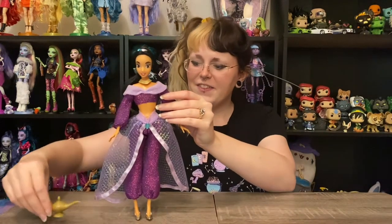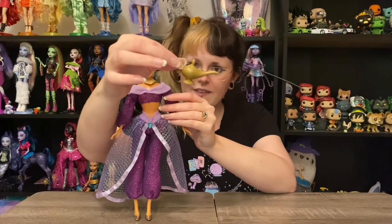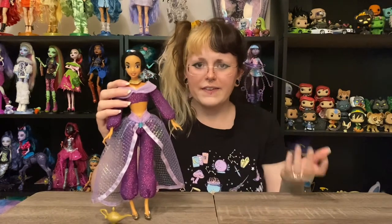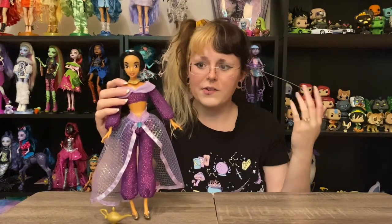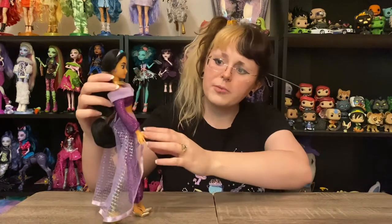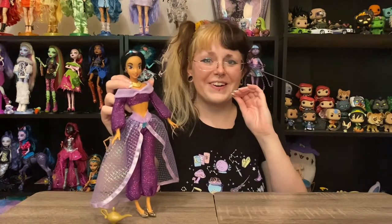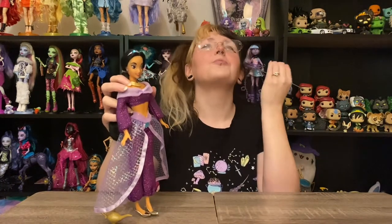She is my first Jasmine doll, which is very exciting. I always expected my first Jasmine would be in her blue outfit, but here we are. She also came with a little genie lamp, so having that accessory was really cool even though I bought her out of box. I think she's in really remarkable condition — just a couple of loose threads, nothing bad at all. I almost cried when I unboxed her, so that tells you how happy I am.